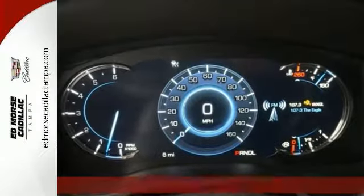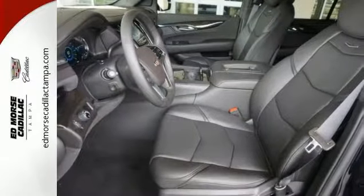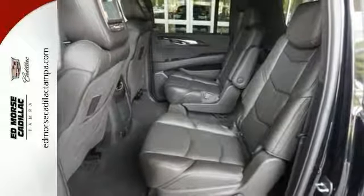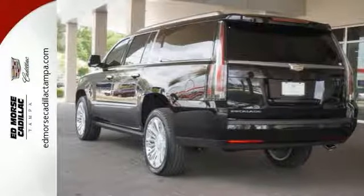Features include alloy wheels, deep-tinted glass, roof rails, push-button start, hands-free wireless connection, multifunction steering wheel, navigation, and a ton of cargo space.